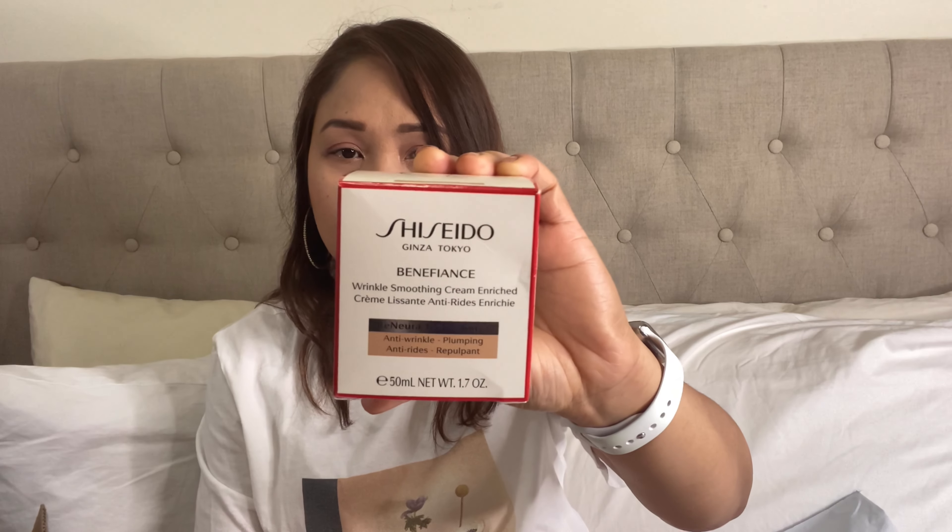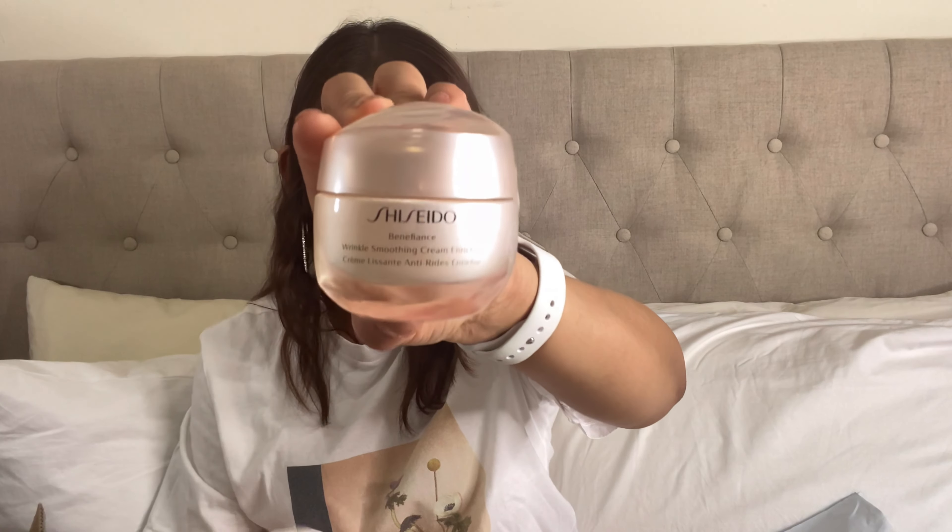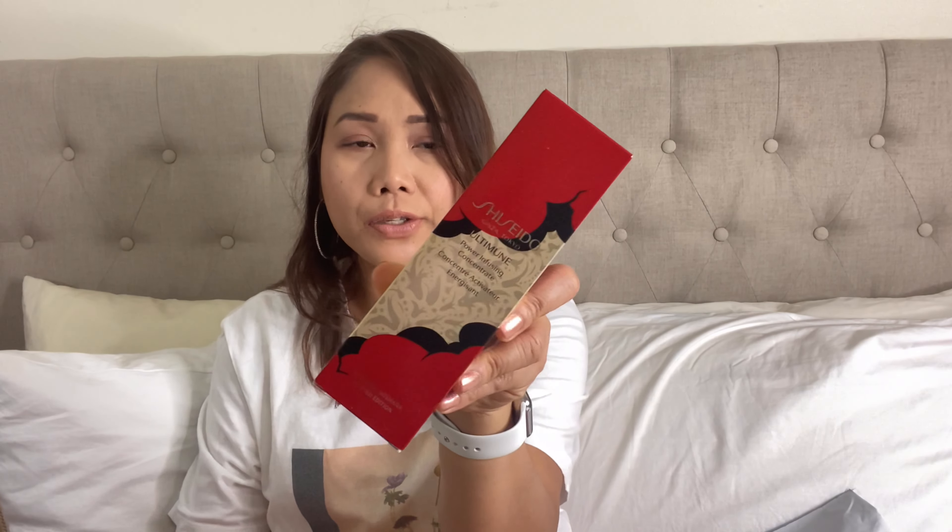I've purchased another bottle of the Shiseido Benefiance Anti-Wrinkle Face Cream — still sealed, and it comes with a spatula. And of course, I also ordered the Shiseido Ultimune Infusing Concentrate Serum to go along with the wrinkle cream.